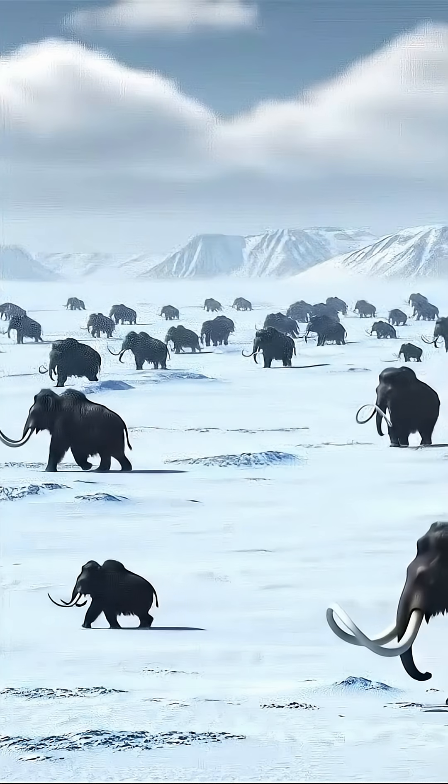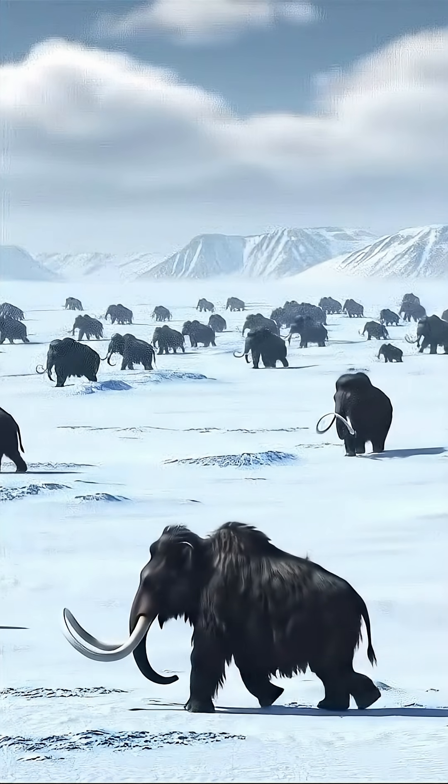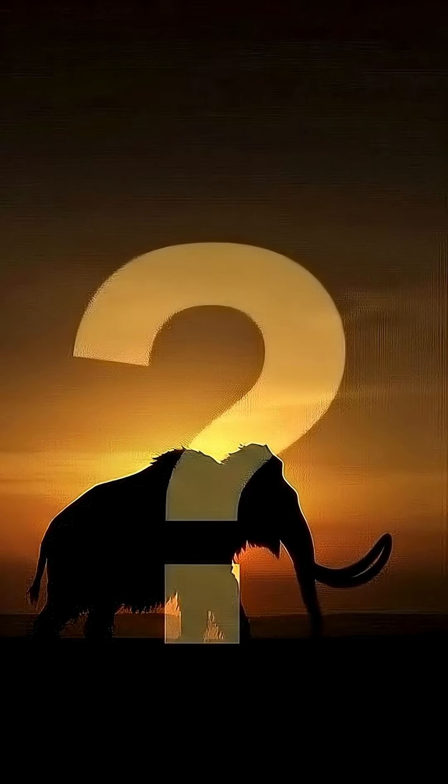The last known population of woolly mammoths survived on a tiny Arctic island called Wrangel Island. And then they were gone. Extinct.